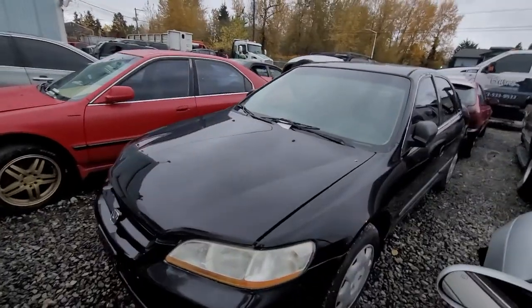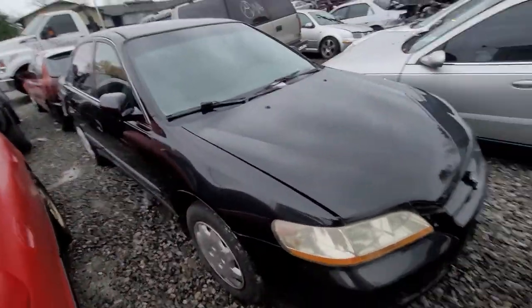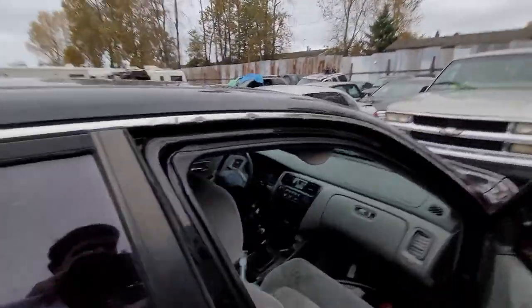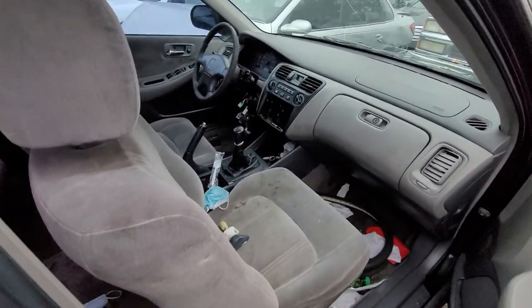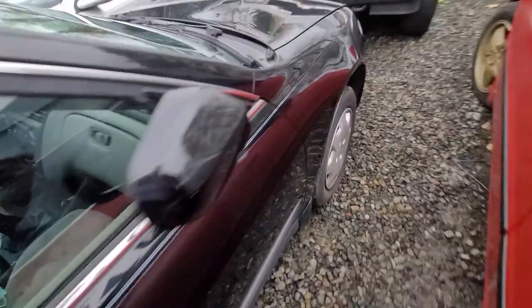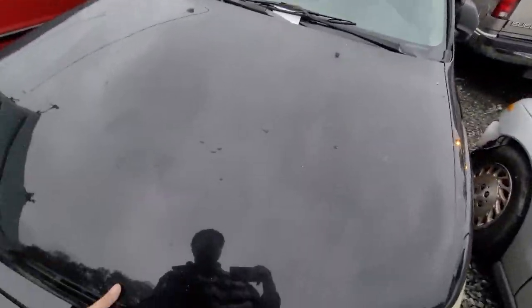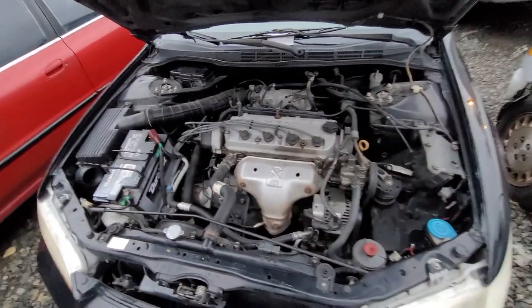Moving on to a Honda. Pretty clean. Looks like the stereo's missing and the ignition was punched. Most of it's there.